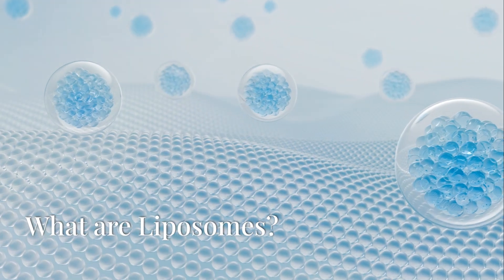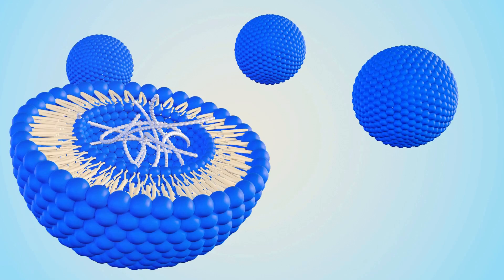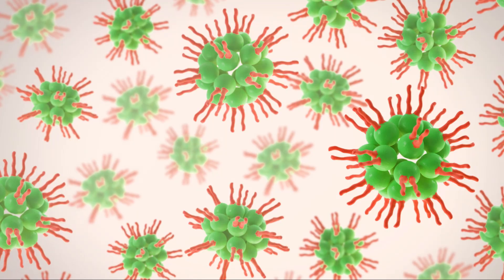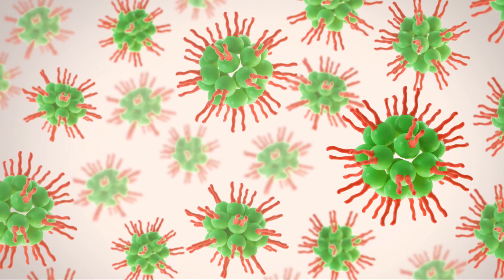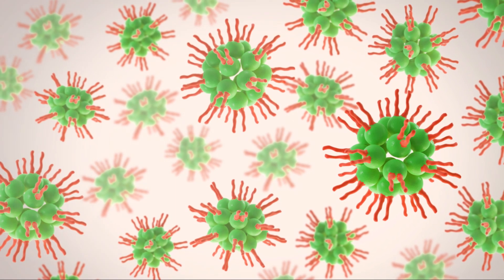What are liposomes? A liposome is a tiny vesicle made of a double layer of phospholipids that is commonly used in drug delivery and cosmetics. They can effectively encapsulate and release drugs or active ingredients, improving their bioavailability and stability.